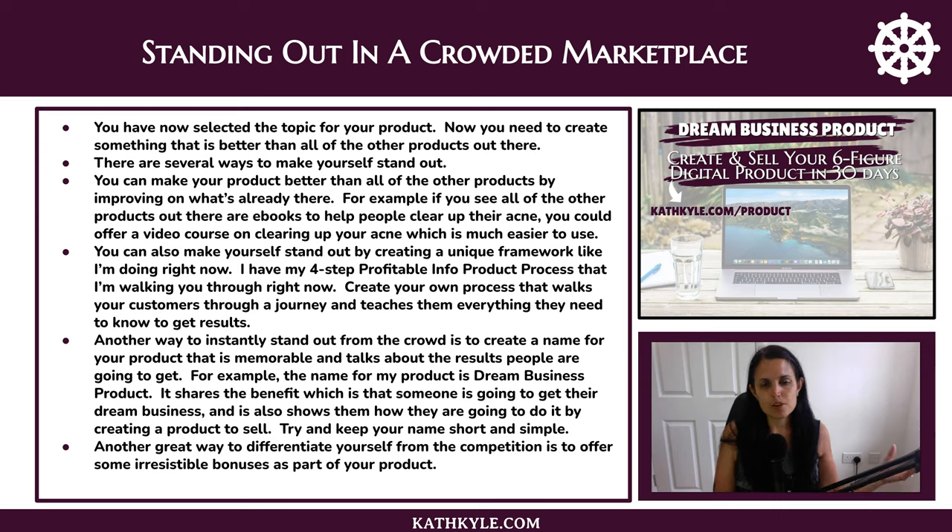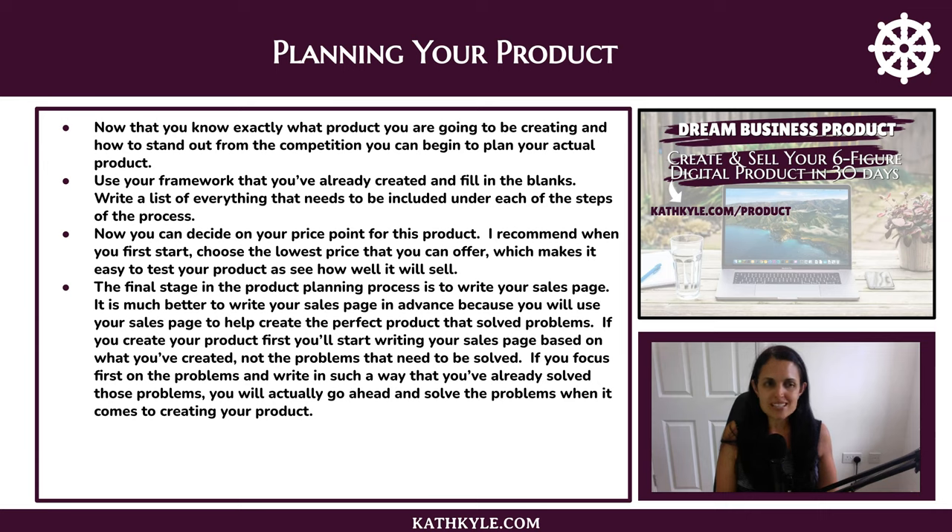Another way to instantly stand out from the crowd is to create a name for your product that is memorable and talks about the results that people are going to get. Try and keep your name short and simple. Another great way to differentiate yourself from the competition is to offer some irresistible bonuses as part of your product. Now that you know what product you are going to create and how to stand out, use your framework and simply fill in the blanks.